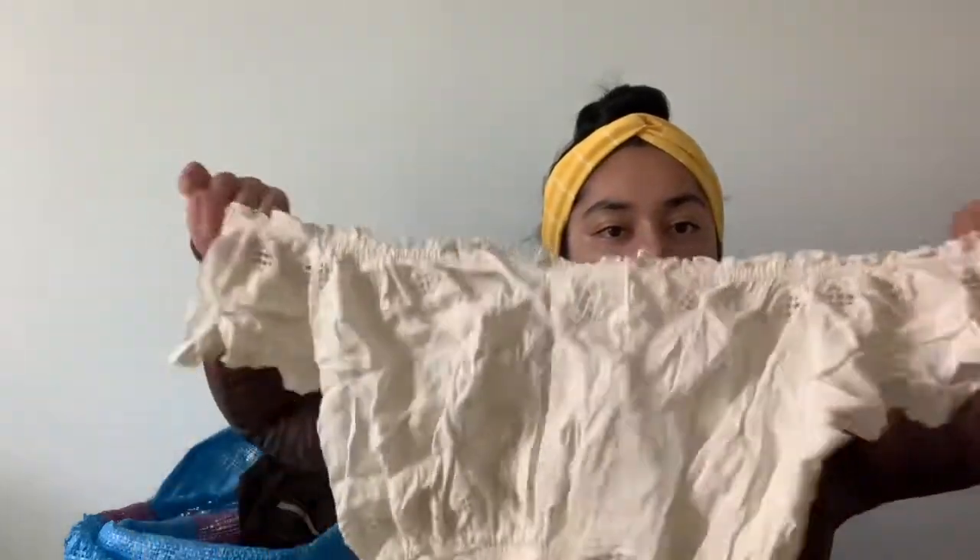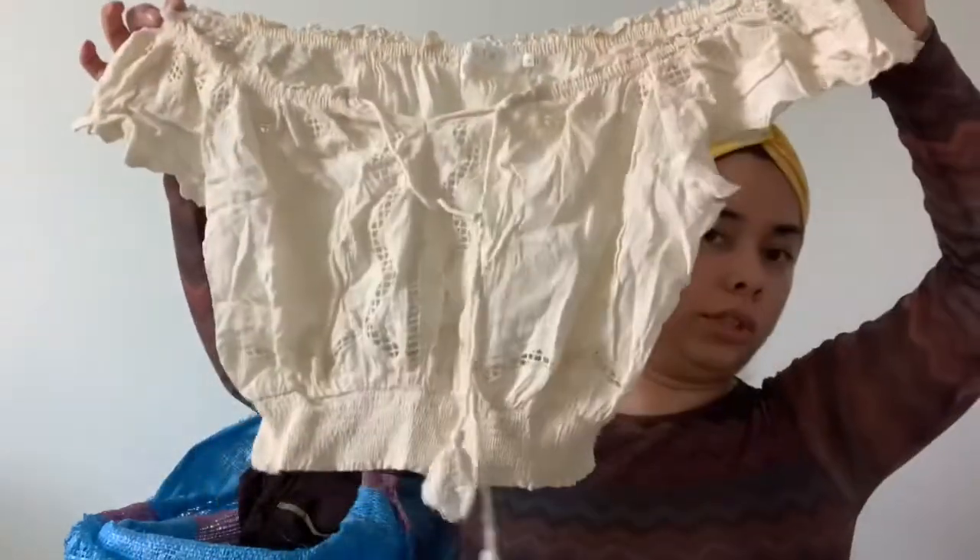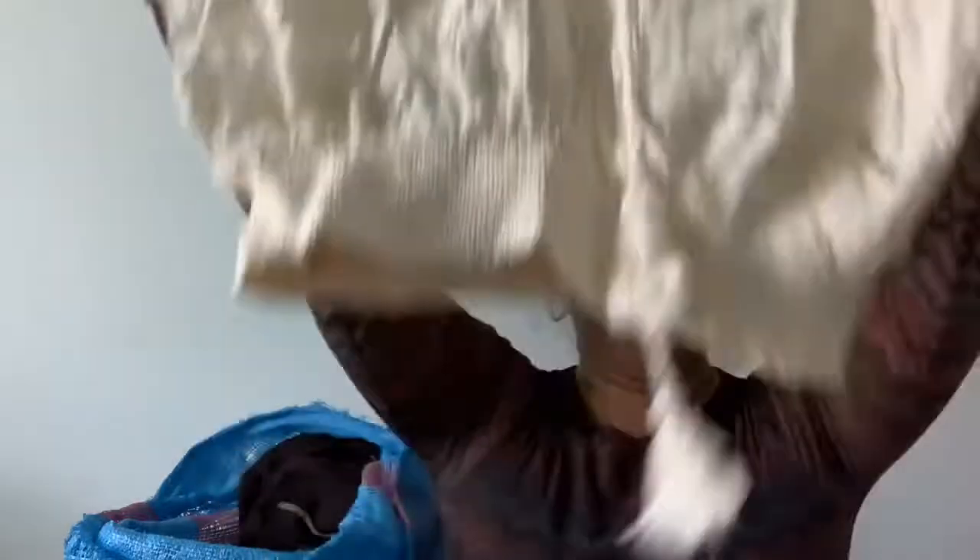This is a really cute top — the label is Aster. I believe they sell this at Nordstrom. It's a size small — like a cute little off-the-shoulder crop blouse, kind of a boho style. Really cute.